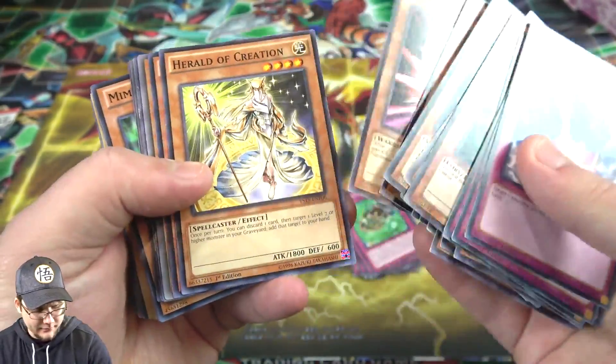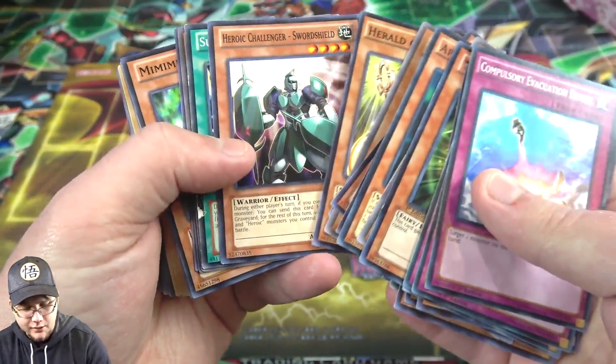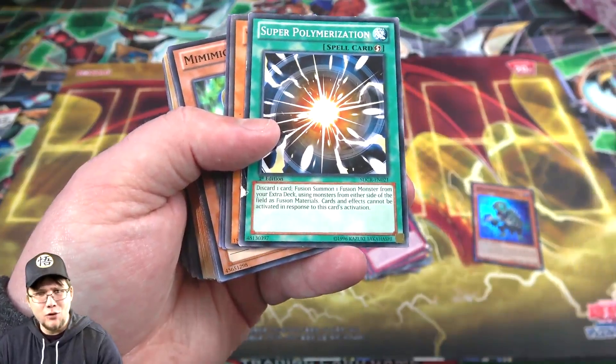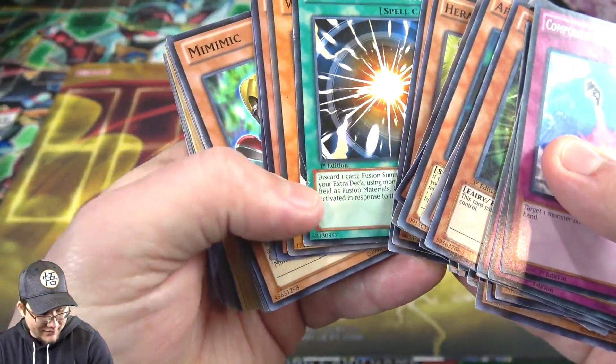Sandmoth. Sacred Crane - remember trying to hunt those down back in the day. Even one of the Raid Raptors. Pretty interesting actually. Herald of Creation - another one of those. Super Polymerization - well, there you go. That might actually be pretty good, although it's been in the newest Structure Deck and has had a few reprints. Either way, that's a good card, just a shame it has a bit of damage. They're used cards, so you never know.